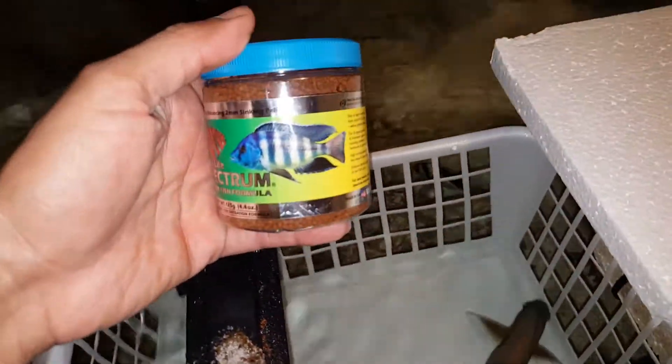The sale of this fish does come with these Spectrum pellets I opened for free. And we're going to do the 2mm, 125 grams for this guy.